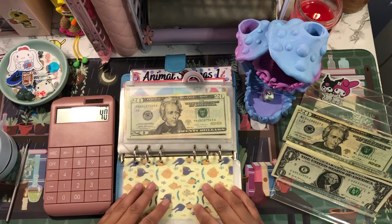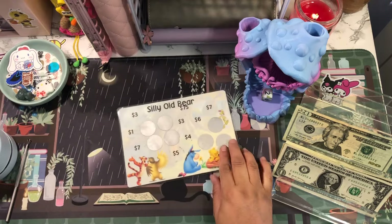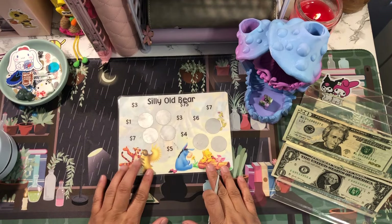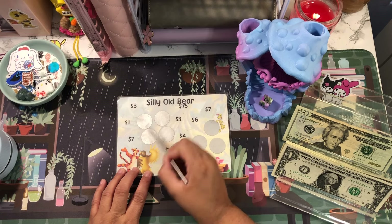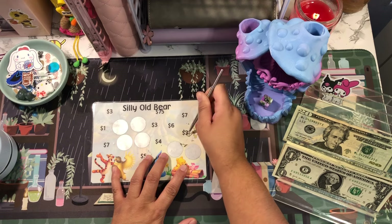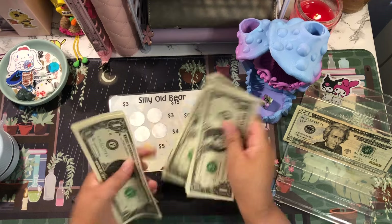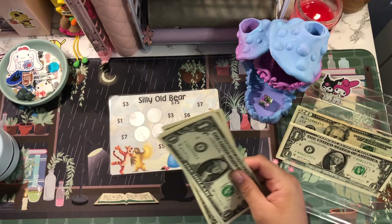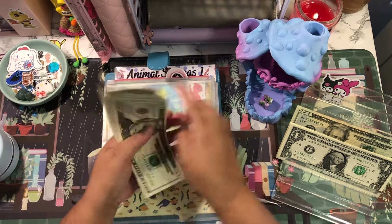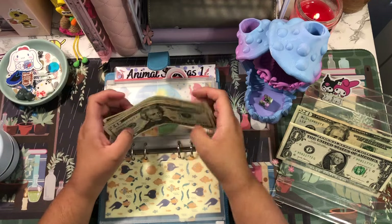The next one is Silly Old Bear from Janelle Ray Budgets. I'm going to roll the dice and got a five, so one, two, three, four, five — that's $3. One, two, three. Silly Old Bear now has $39 out of $75.